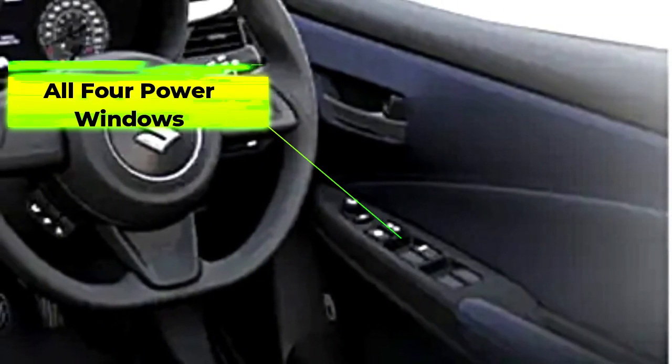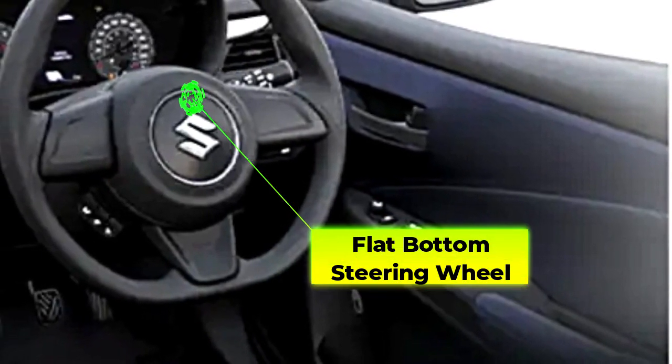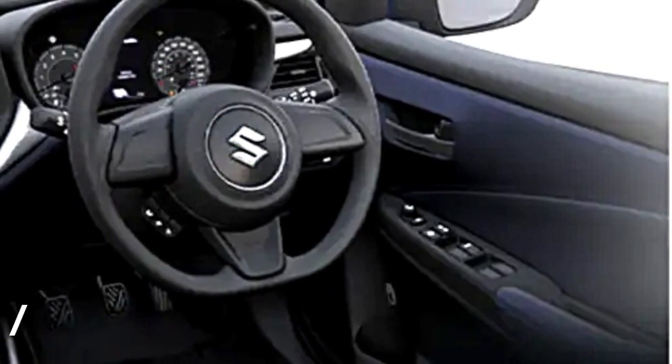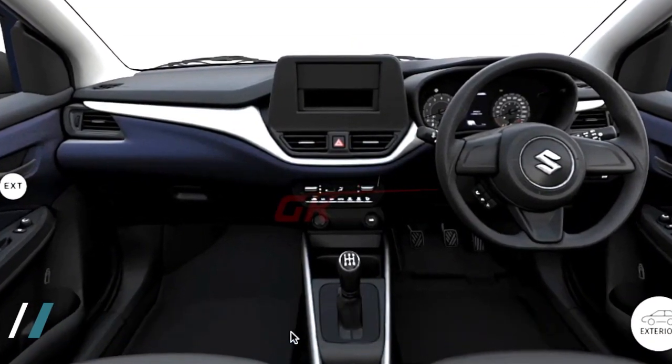However, it's still pretty well loaded with features like all four power windows, a flat-bottom steering wheel, tilt-adjustable steering, remote central locking and a semi-digital instrument cluster with a digital display. Safety features include dual airbags, rear parking sensors, ABS and a speed warning system.